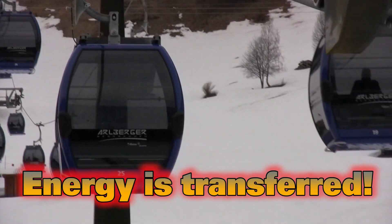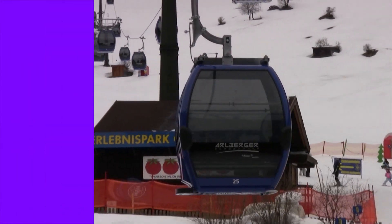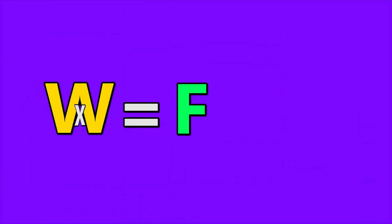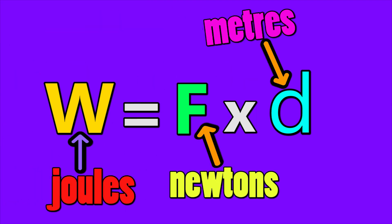Energy is transferred when work is done. Work done can be calculated using this equation: work equals force times distance. Work done is measured in Joules.